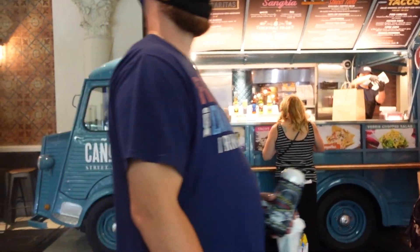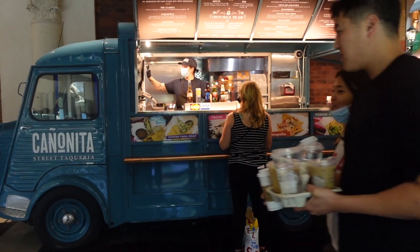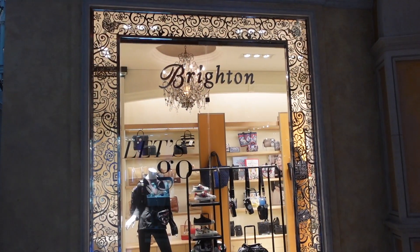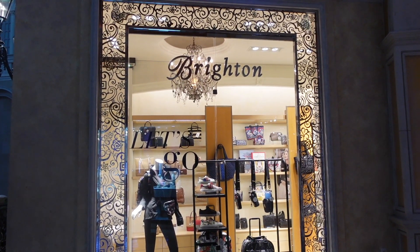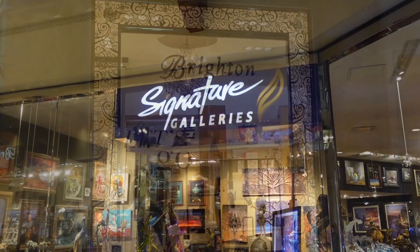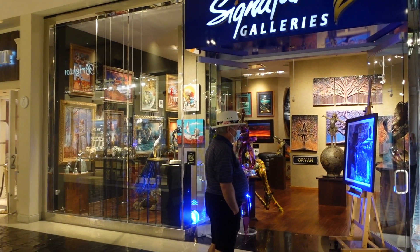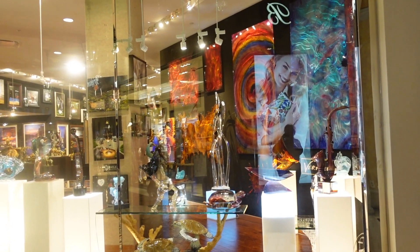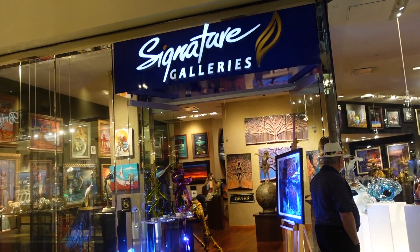I can't remember what we call these food trucks, but there seems to be one right in the middle of the hallway here at the Venetian, and some folks are quite interested. Brighton stores are all over Las Vegas and there's one here at the Venetian too — really fun to walk around in. And if you want to spend your big winnings, there is Signature Galleries. They have all kinds of stuff here — big things, small things, glass things. I imagine they ship them to you.